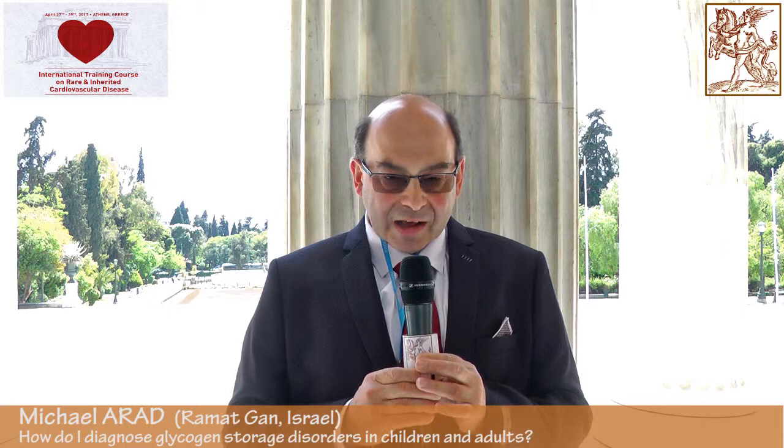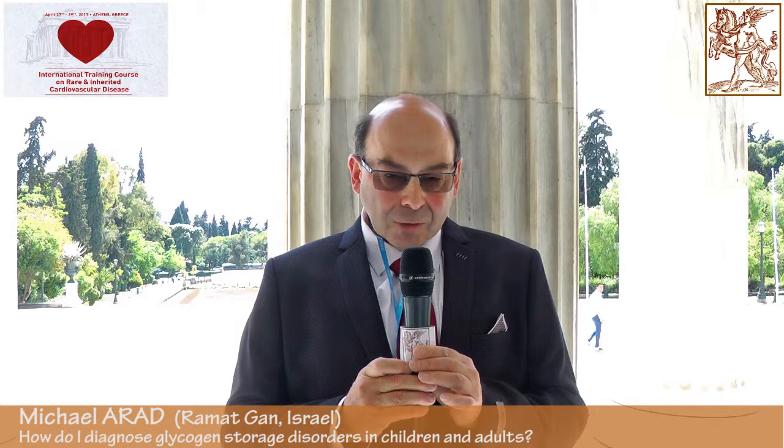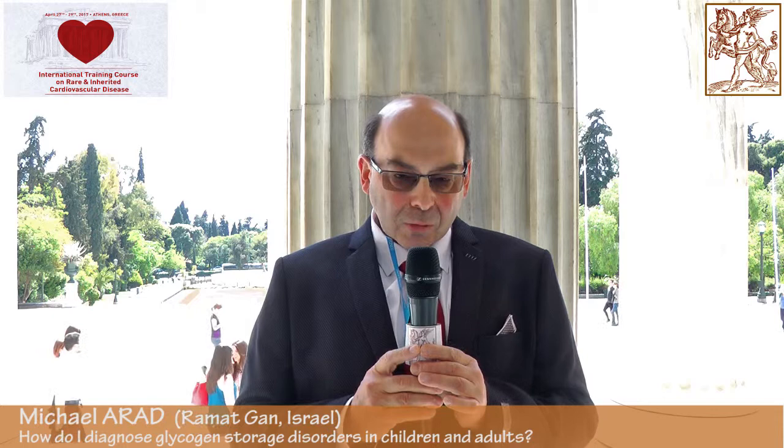My name is Michael Arad. I am from Israel, from Levayev Heart Center at Tel Aviv University, and I am privileged to be here to present the topic of glycogen storage diseases within the spectrum of cardiomyopathies. This is part of my training and education, and I think this topic is important to know about.